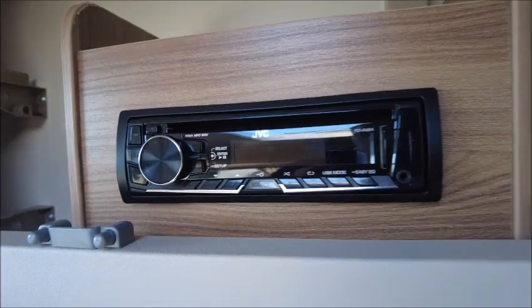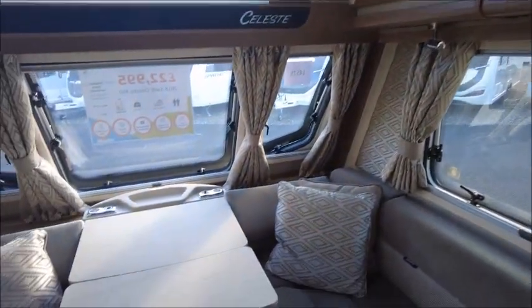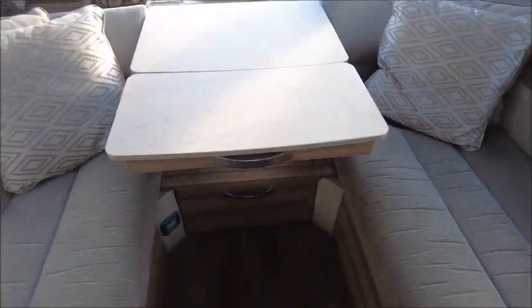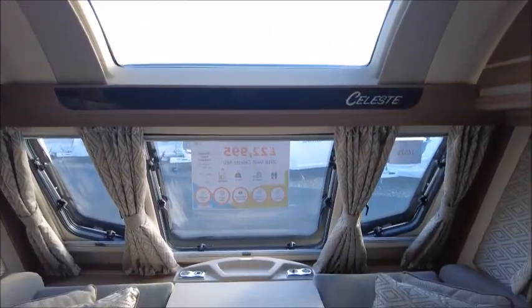We'll see here there is a CD player. For night time or as we get into colder months there is Alde heating to keep it nice and warm. There's also a sunroof, allowing plenty of light in.